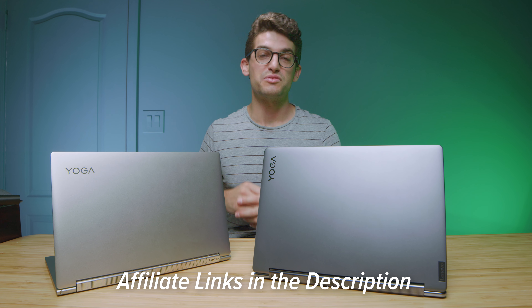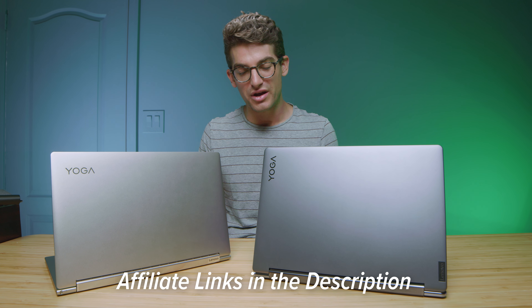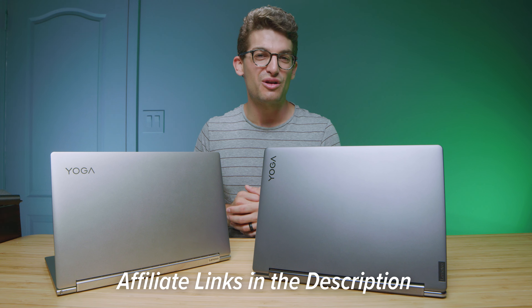If you're curious about the exact pricing and availability of either of these laptops, you can head down to the description below and click one of those links. If you use that link to make a purchase, I will get a small commission at no extra cost to you — that's what keeps this channel alive and the helpful content coming your way.